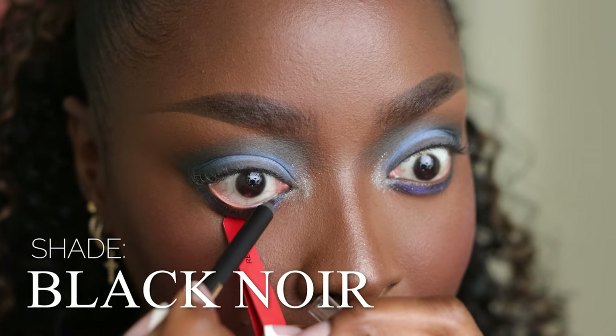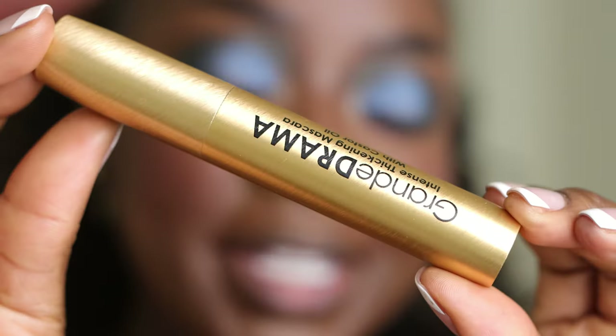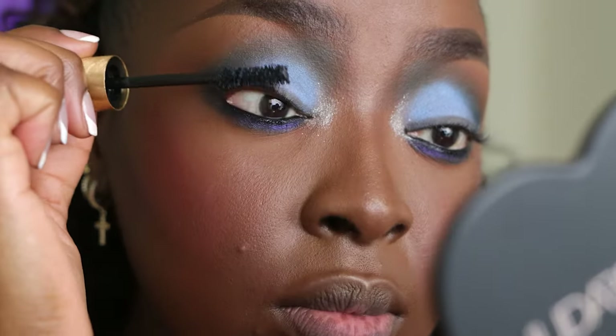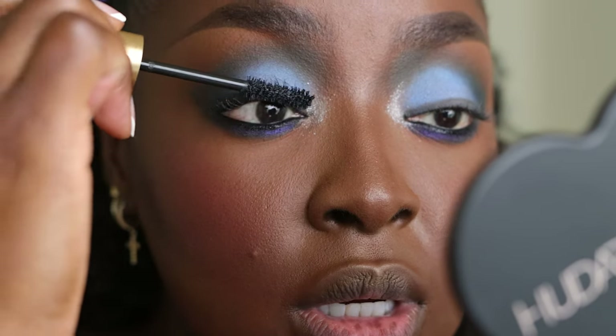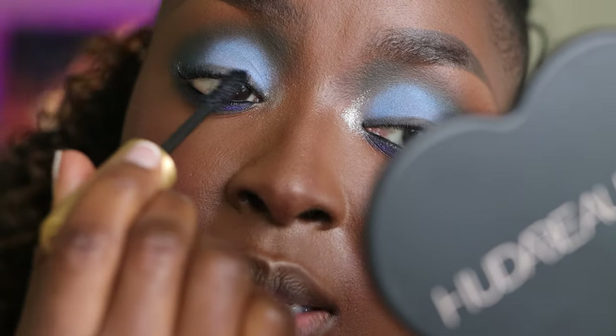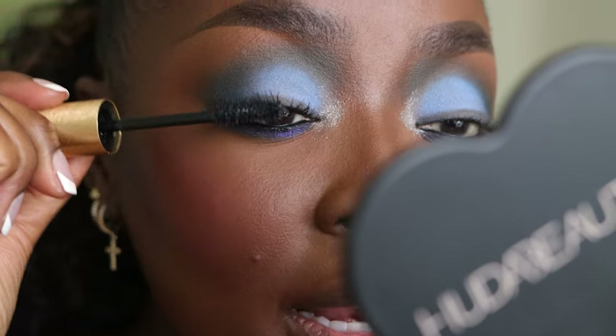It looks great. This is the Pixi by Petra Endless Silky Eye Pen in Black Noir — I smudged this a little bit under my eye because I want it to look dark and seductive, and it went on very smoothly. For mascara I have the Grande Lash Grande Drama Intense Thickening Mascara with Castor Oil. I like to go left-right motions, twirl downward, twirl upward, and keep going — then use the tip for left-right motions, and go up and down to avoid clumping.